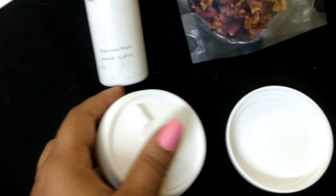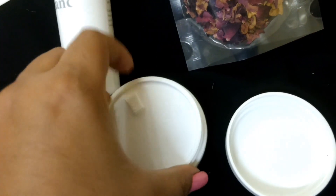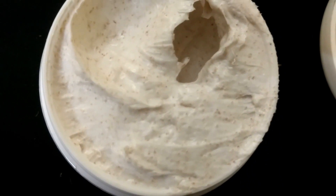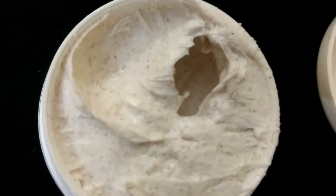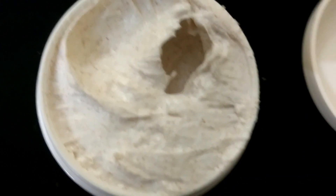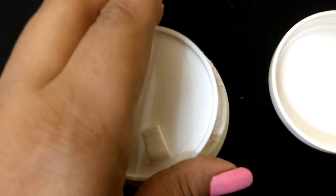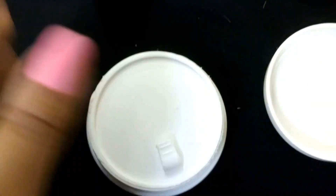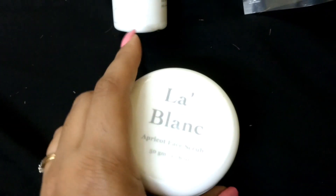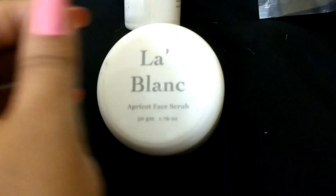Let me open it and show it to you. There's an outer cover, and this is how it looks. It has a very nice, soothing aroma — I really liked it and it seems to be a good product. I didn't like the packaging though; the white color gets a little dirty, but it was only manufactured last month.